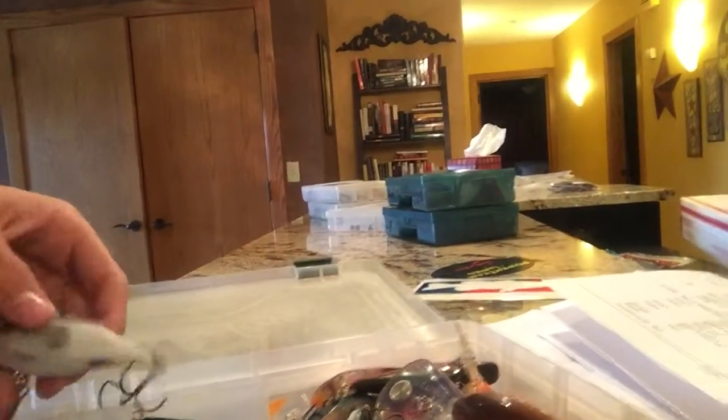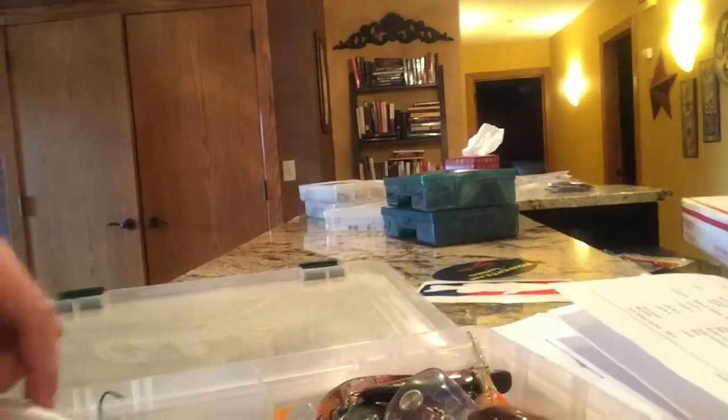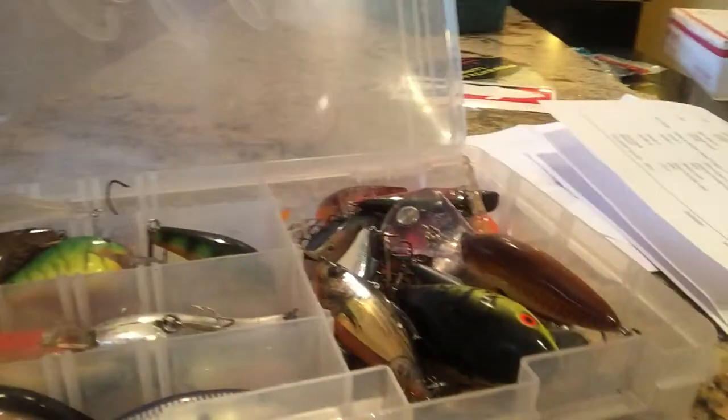These are all like three-eighths ounce to maybe a half ounce probably. These are more like a half ounce or three quarters of an ounce. So that's like all my swim jigs, swim baits — rattlecaps, square bills and stuff.